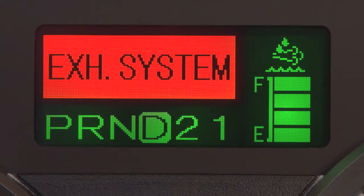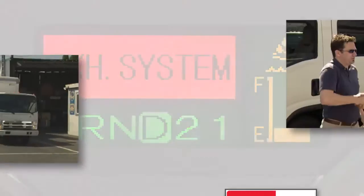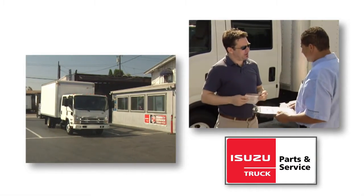The exhaust system warning message means you have an error in the selective catalytic reduction system. This could be a malfunction, or the system has sensed a low level of DEF or incorrect DEF quality. You'll need to have the system inspected and serviced at your authorized Isuzu dealer right away.